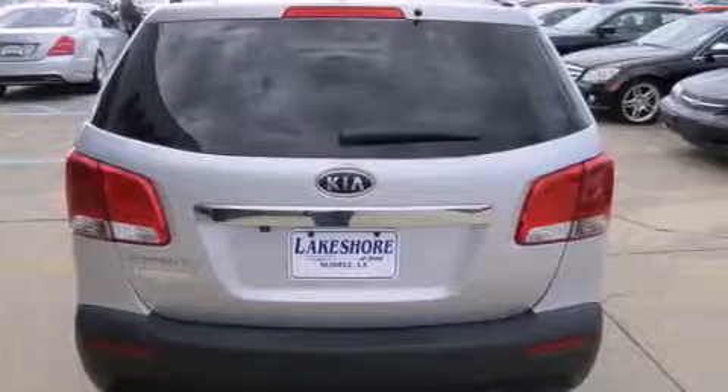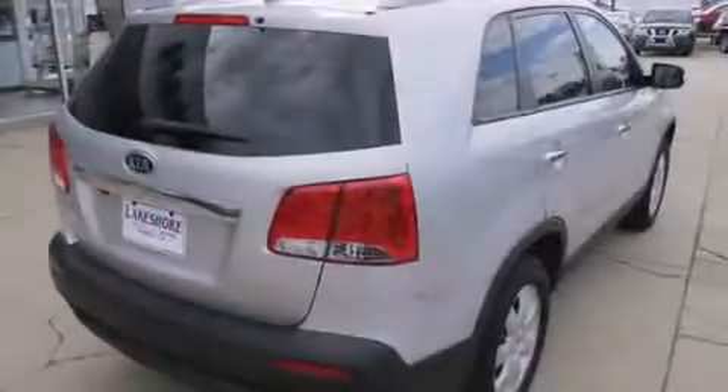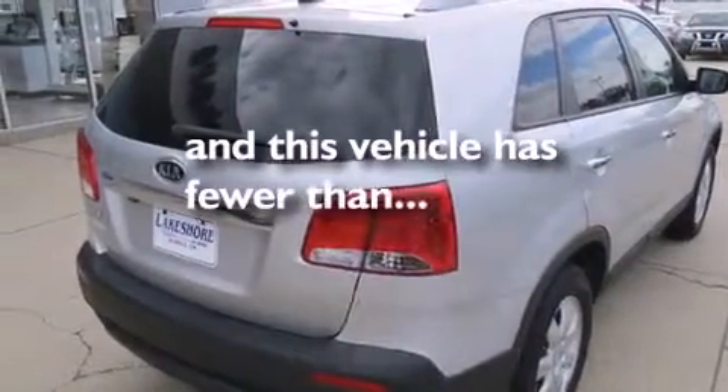Additional features include rear seat childproof door locks, air conditioning, cruise control, full power accessories, and this vehicle has fewer than 42,000 miles on the odometer.